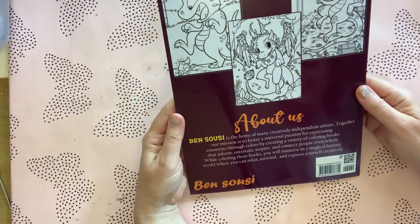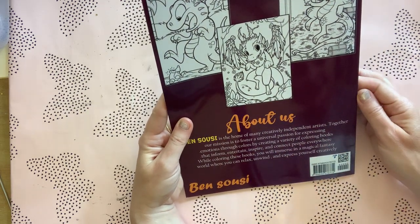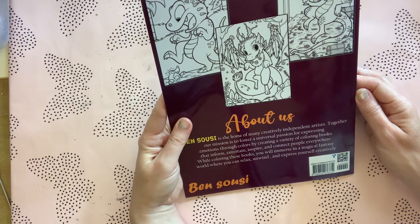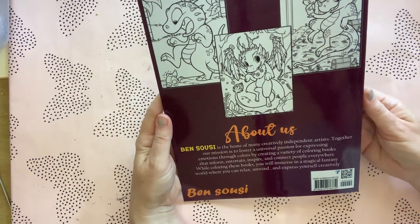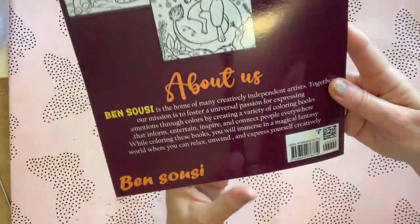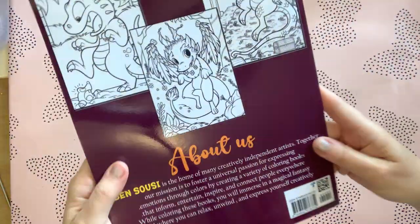Ben Susie isn't an actual artist, I don't think — it says it's the home of many creatively independent artists. So I guess it's like some sort of company, or maybe just some people that have got together and produced some coloring books. This is the ISBN if you're interested.